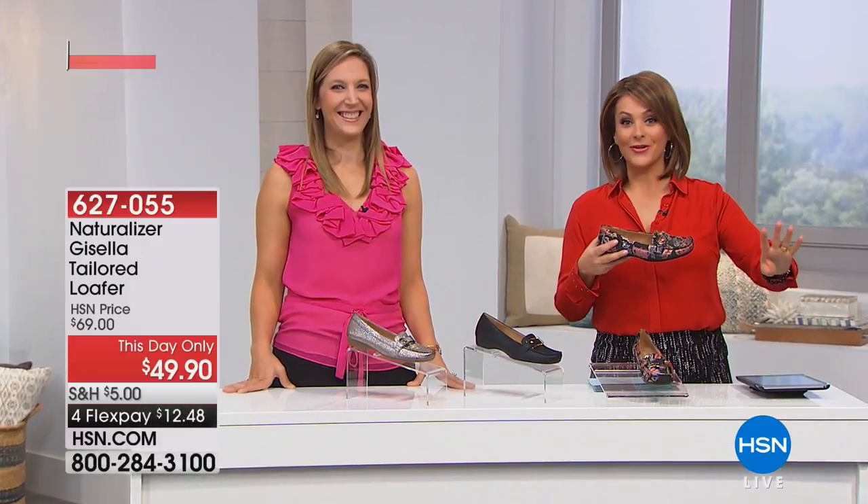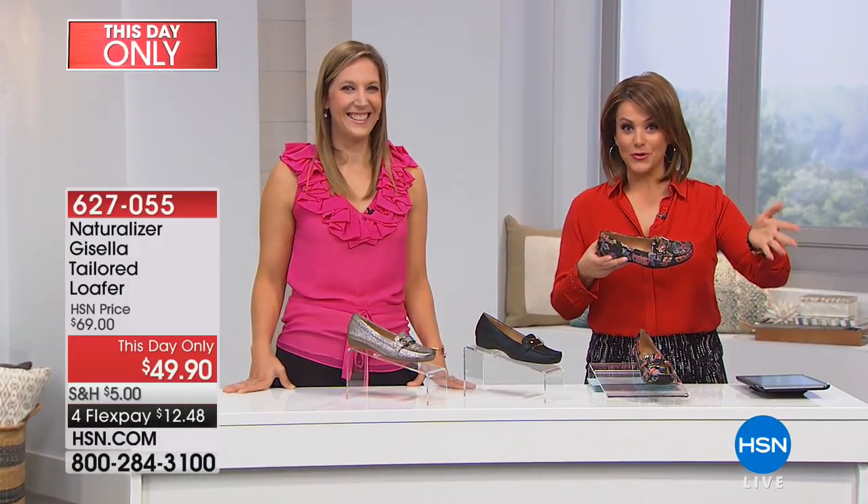Whenever you see red on the screen here at HSN, it's like a today's special — a day-only price that will go away at midnight. Of course, we have it on flex pay.